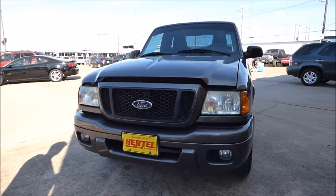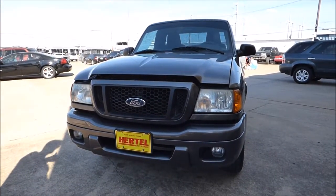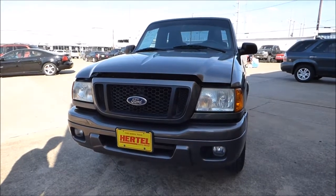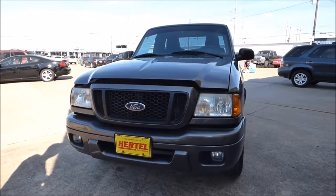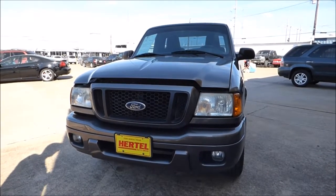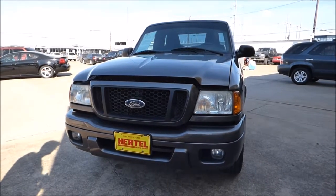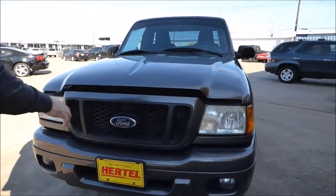Hurdle Auto Group is pleased to offer this great looking 2004 Ford Ranger Regular Cab Stepside pickup truck for sale right here in Fort Worth, Texas. If you're looking for a great first truck or just a little weekend warrior vehicle, this would be a perfect choice. We just got this in on trade — the lady who traded it in loved this vehicle, was really sad to see it go, but here it is and it looks fantastic. Let's take a closer look.